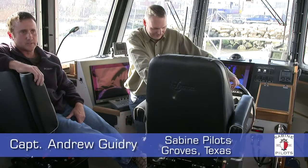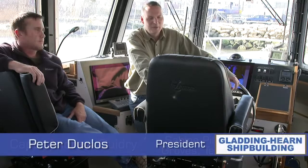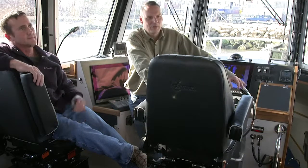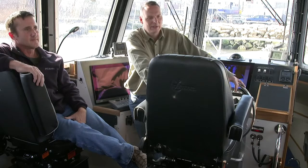I am Captain Andrew Guidry with the Sabine pilots in Groves, Texas. My name is Peter Duclo. I am President of Ladding Hearn and Shipbuilding, and I've been with the company for about 30 years. This is our 85th pilot boat and our first pilot boat for the Sabine pilots.